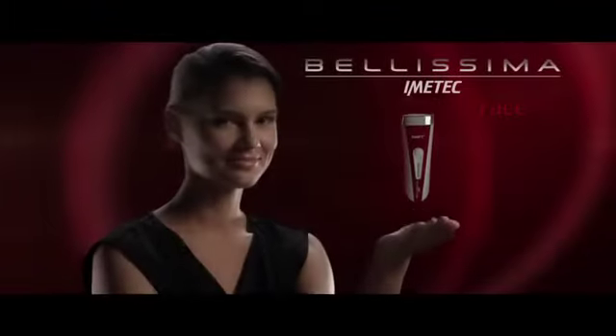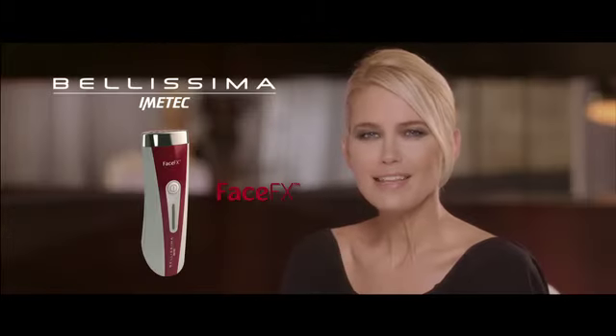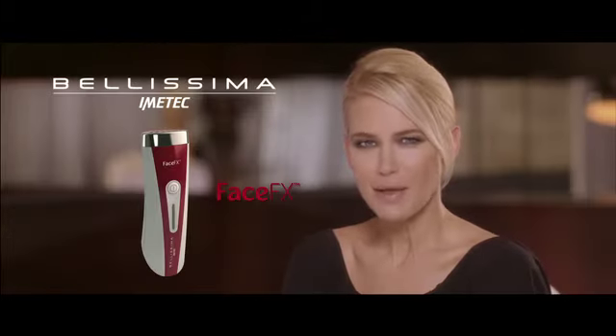Bellissima Face FX by Ematec: professional technology at home. You can see and feel the difference. Bellissima by Ematec — my beauty choice.